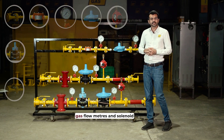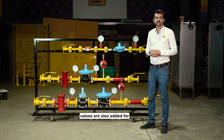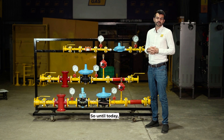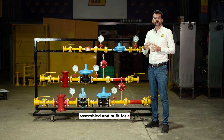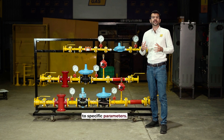In some cases, gas flow meters and solenoid valves are also added for automation and measurement for different applications. Until today, a gas train had to be selected, assembled, and built for a specific application according to specific parameters.